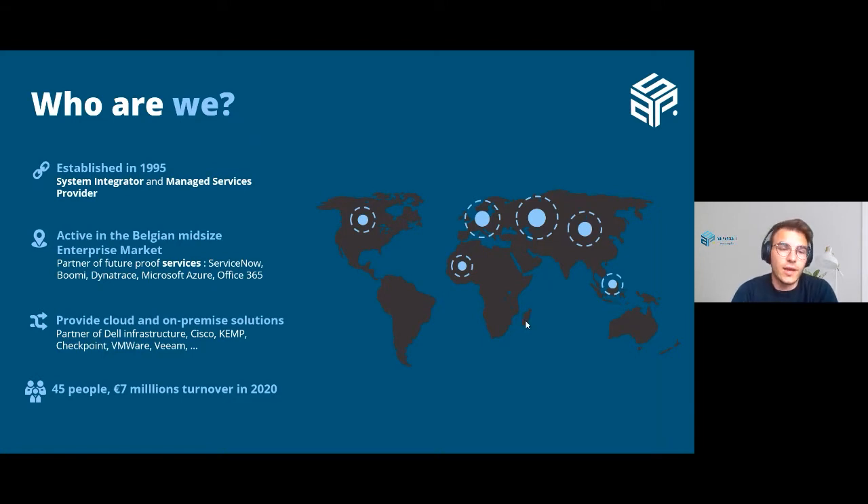So maybe a short introduction about ASP — who are we actually? For those who might not know us that well, here is some background information. Historically speaking, ASP is a system integrator and managed service provider. However, over the past few years we've decided to put a bigger emphasis on cloud solutions, and that is why we've become a fully fledged ServiceNow Premier partner with our own team of ServiceNow developers and consultants. We also work with other cloud platforms such as Bumi and Dynatrace.